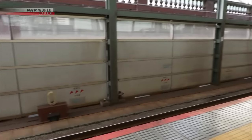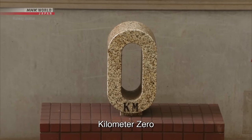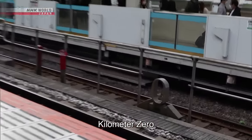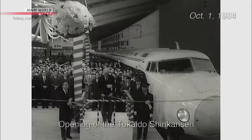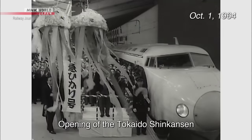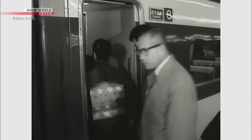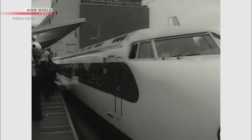Tokyo Station is the beginning station for Japan's railroads. Each platform has a kilometer zero indicating the line's starting point. On October 1, 1964, the Tokaido Shinkansen — the world's first high-speed railway — opened, connecting Tokyo and Shin-Osaka stations.